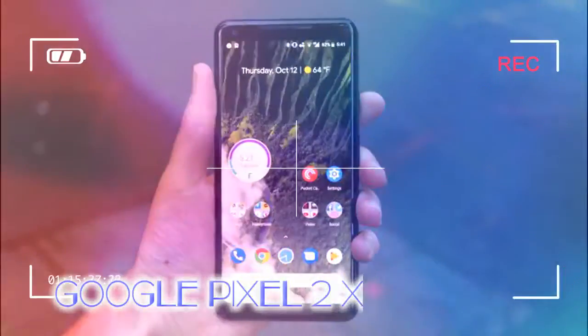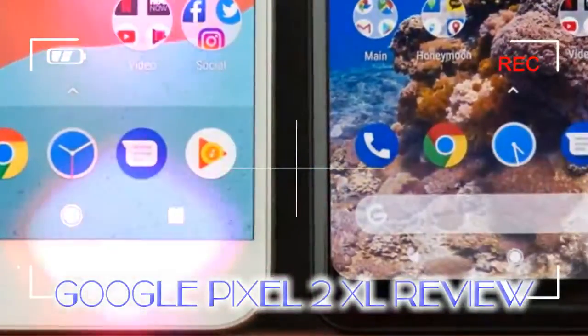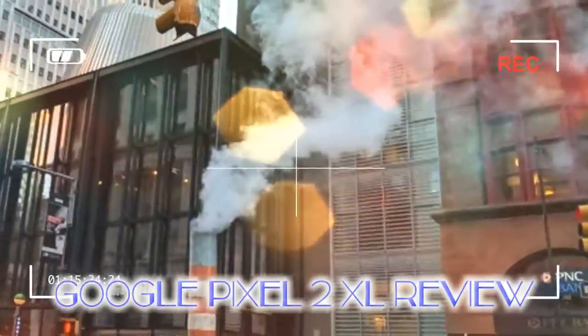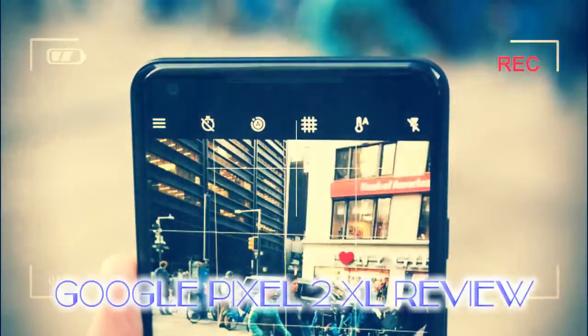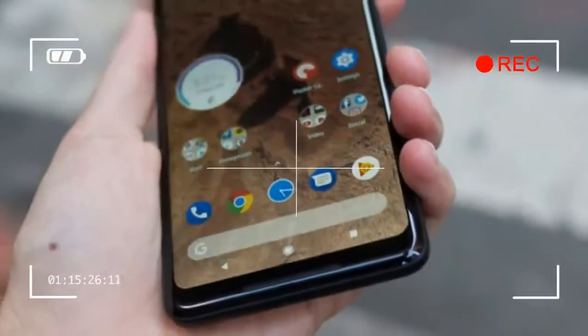Google touted the lack of differences between the two models as a perk, not so subtly digging at Apple's decision to include the dual rear lens camera only in the iPhone 7 Plus and iPhone 8 Plus. And it's true — fewer differences makes for an easier buying decision, effectively reducing it down to size and screen quality preference. Are you an entertainment junkie who demands stock Android, a large pixel-dense display, and a forward-thinking design? If so, you'll be hard-pressed to find a phone that can take better pictures and is guaranteed to be updated well into the future with Android P and Android Q.